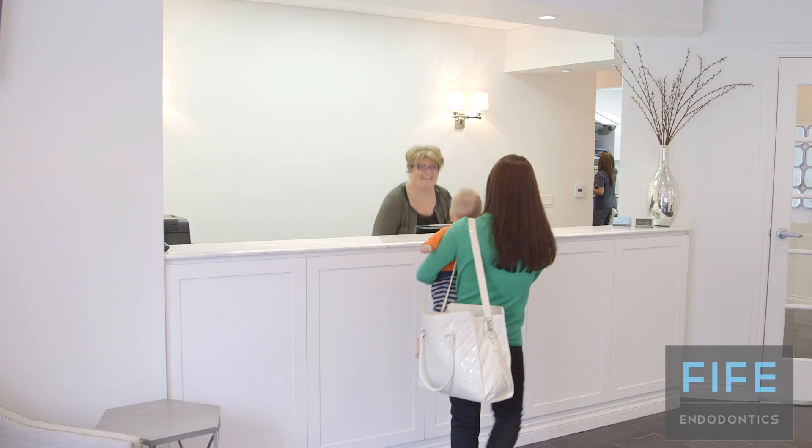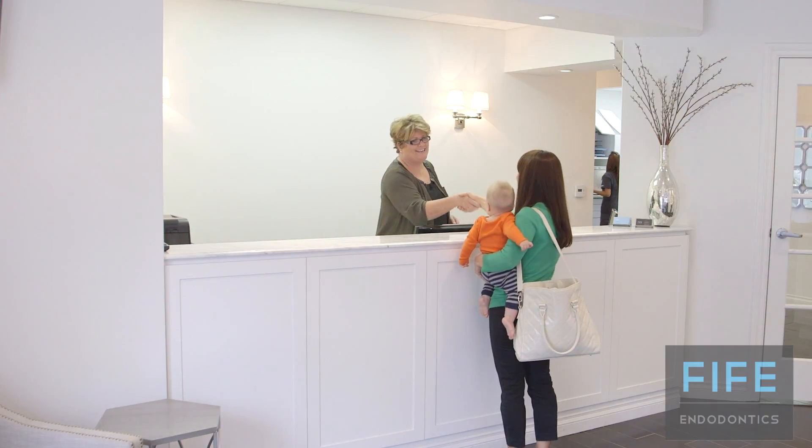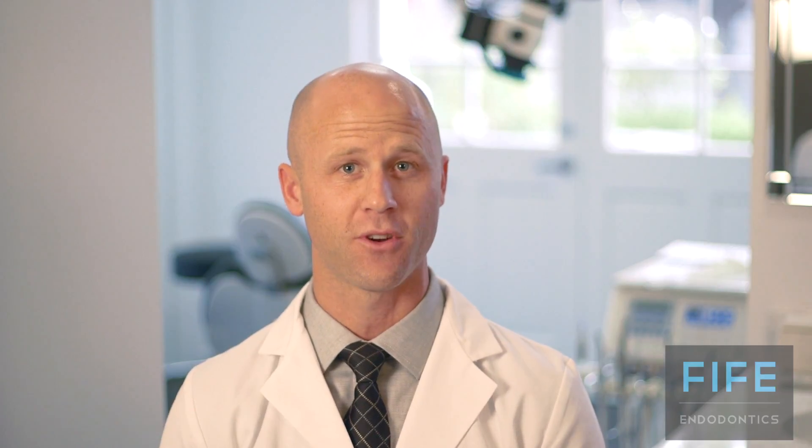Many dentists do perform some endodontic procedures, however there are some cases that are particularly complex, and in those cases oftentimes dentists will refer the patient to an endodontist to be sure that they get the best possible treatment. In the end, both the dentist and us as endodontists want to do our best to help ensure that you can keep your natural tooth.